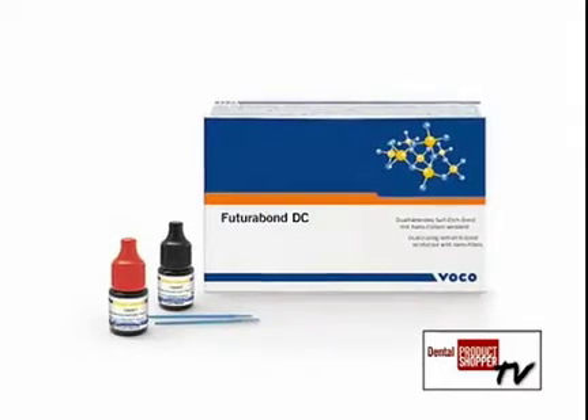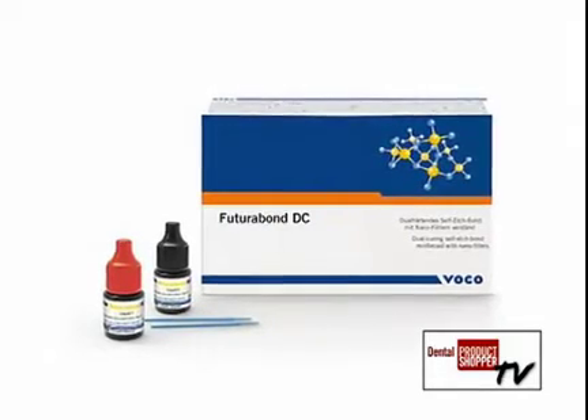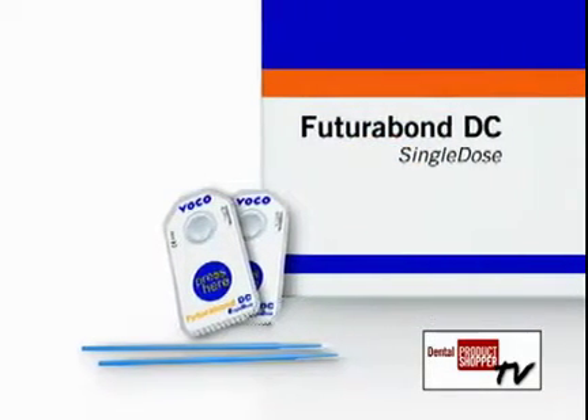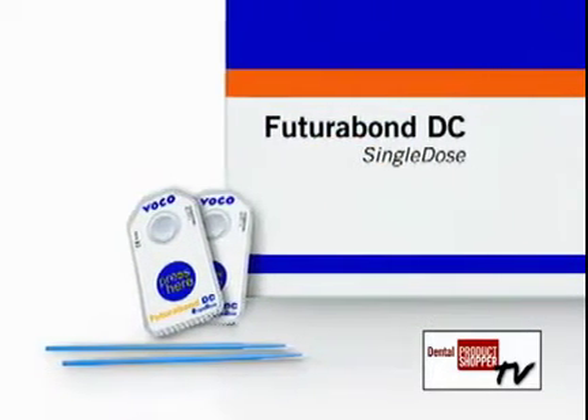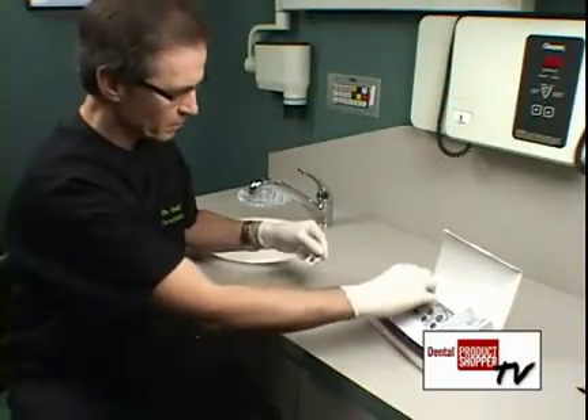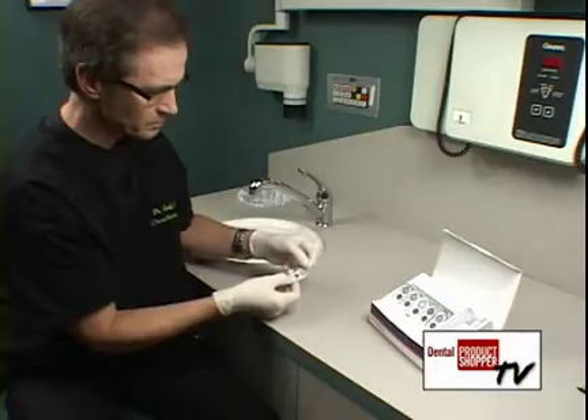FuturaBond DC is available in a patented, single-dose delivery system that Voco says is designed for easy, quick, and hygienic use with each procedure. According to Voco, the unit-dose blister pack prevents solvent evaporation, which ensures reliable bond strength with each use.